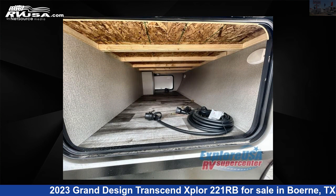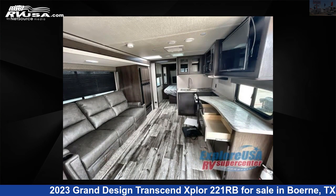For more information and pricing on this unit, and to see all units available for sale by Xplore USA RV Supercenter, Bernie, TX.